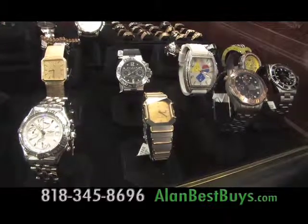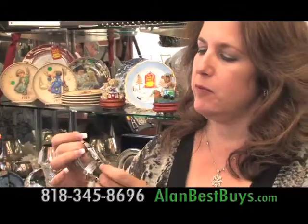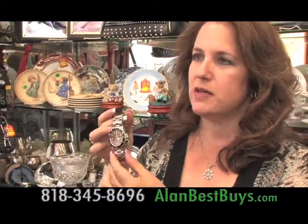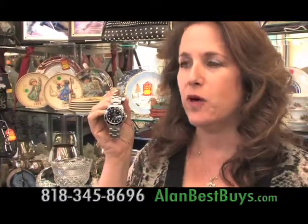There are pre-owned watches for sale, like this Rolex Submariner — a very popular black dial, black face Submariner. Men love this watch; it's one of the most popular sought-after watches. It's for sale at $5,600, but they're willing to give you a deal.